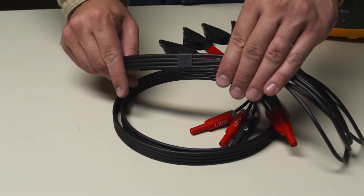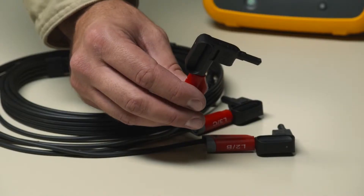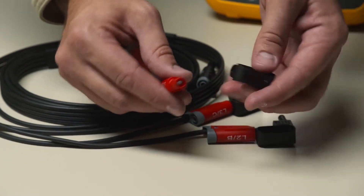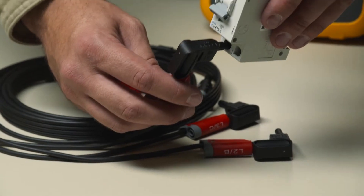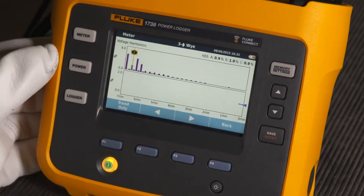Flat voltage measurement leads help ensure connections are made correctly and help eliminate tangles in the panel. The addition of the new magnetic voltage probes makes connection to terminals quick and safe. The super magnets of the probes ensure the lead is held firmly in place.